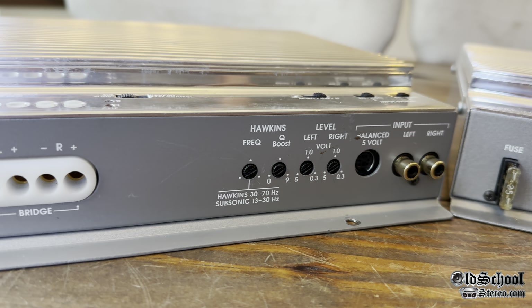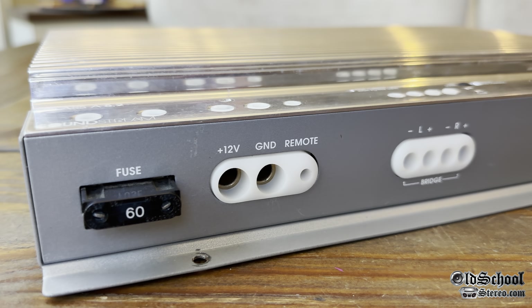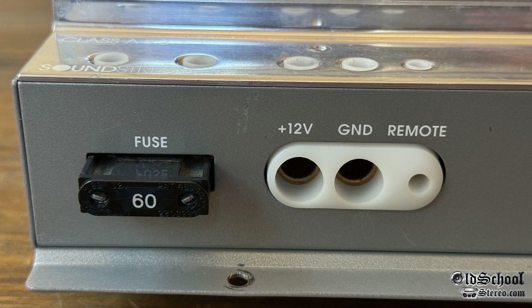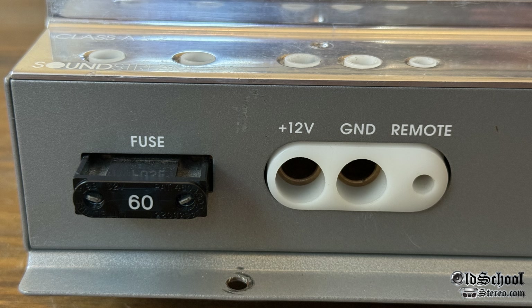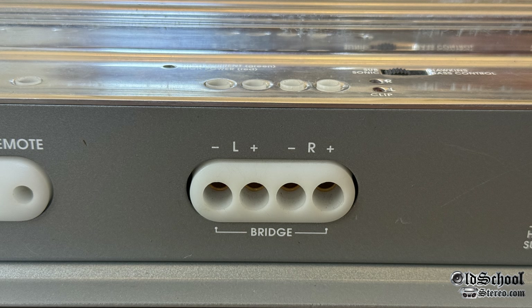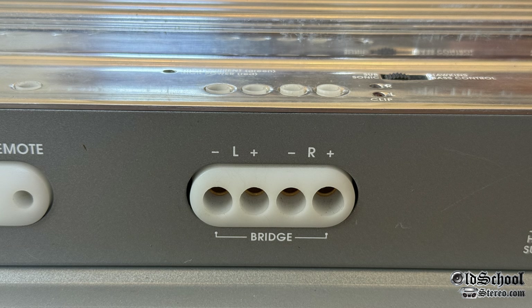It's not easy to find these Rubicon Class A 5.2s — it took quite a while to find one. A guy named Keith in Canada hooked me up. Looking at one end of the amp, we have a 60-amp fuse, 12-volt, ground, and remote. The 12-volt and ground accept up to 4 gauge, the remote accepts up to 12 gauge. Then we have the speaker terminals, which accept up to 8 gauge. This is a stereo amplifier, which is also bridgeable.